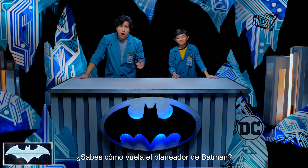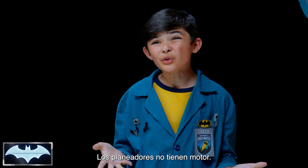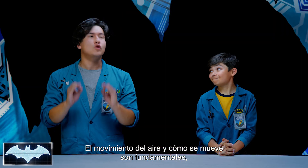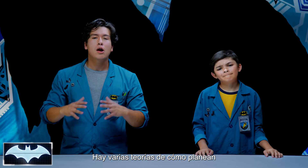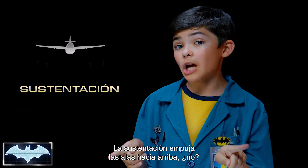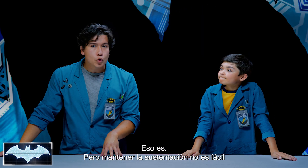Thank you, Penny One. The question is, do you know how Batman's cape glider flies? Gliders don't usually have engines. Does it have something to do with the wind? That's such a great start. Yes, the motion of air and how it moves with the object is a huge factor, as well as a bunch of other forces and properties that act on the glider while it's in the air. Two of these factors are lift and weight. There are a bunch of different theories about how planes and gliders stay in the air, but the most basic principle is that lift is a force that is created while the object is moving through the air. Lift pushes up on the wings. Exactly. However, maintaining lift is super tricky.